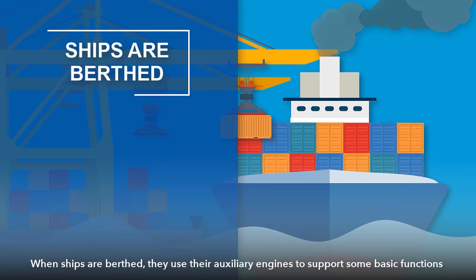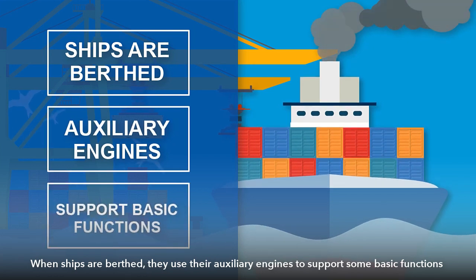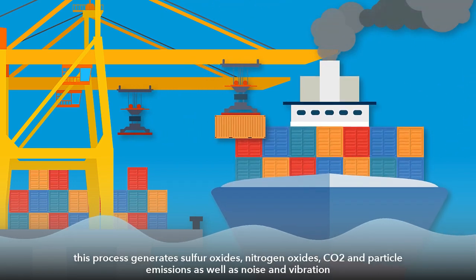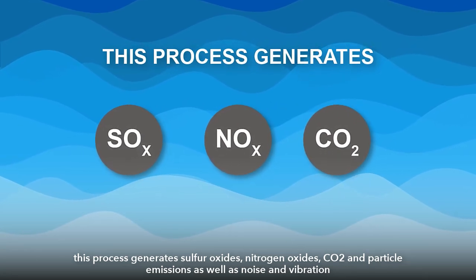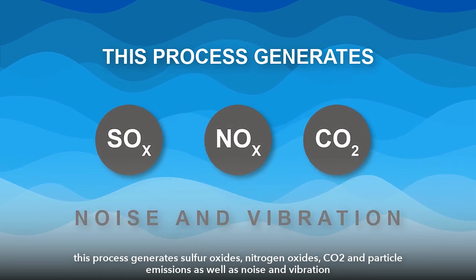When ships are berthed, they use their auxiliary engines to support some basic functions like the accommodation facilities and the vessel's operations. This process generates sulfur oxides, nitrogen oxides, carbon dioxide and particle emissions, as well as noise and vibration.